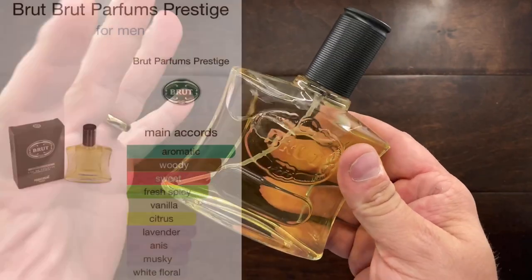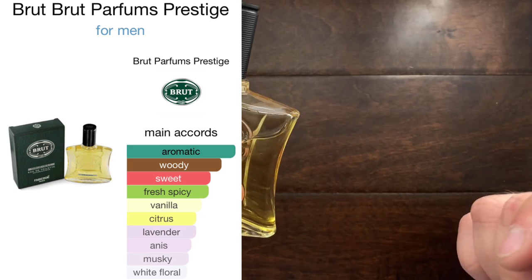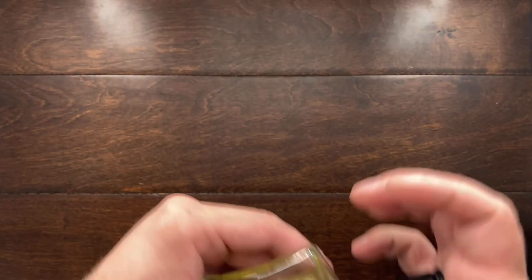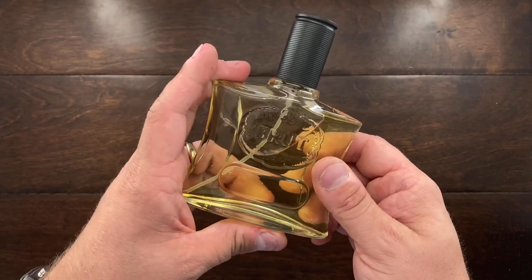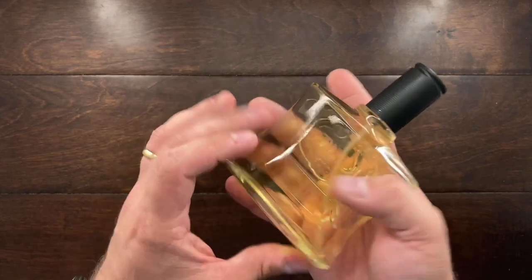A few others I've been wearing this summer: Brute. This is great for summer. It's green, it's airy — it does smell a bit dated, but it's so fresh and clean. This one does not last very long on me, only about an hour and a half before you have to reapply. I usually use this when I get out of the shower.